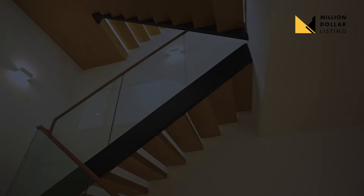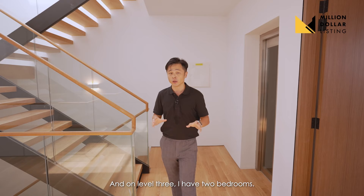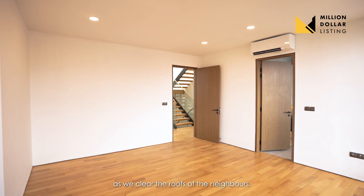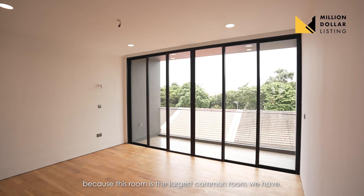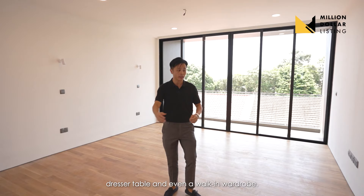Here we are at level three. The usual dark parts are the staircases, but you can see there's so much skylight coming in through the roof. On level three, I have two bedrooms — both are ensuite. The views are getting better and better as we clear the rooftops of the neighbors. On the back of the house is the supposed junior master with an ensuite, as it's the largest common room. You can place a queen-sized bed, dresser table, and even a walk-in wardrobe here.